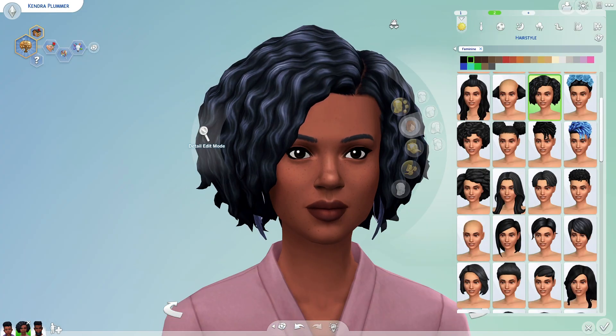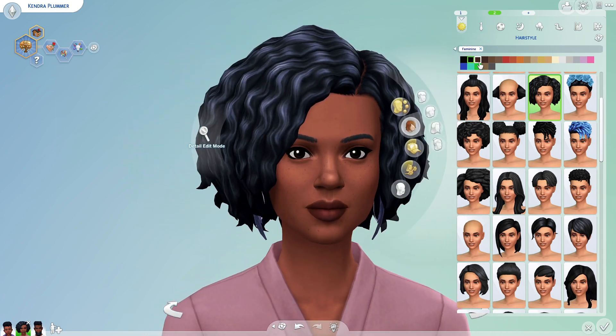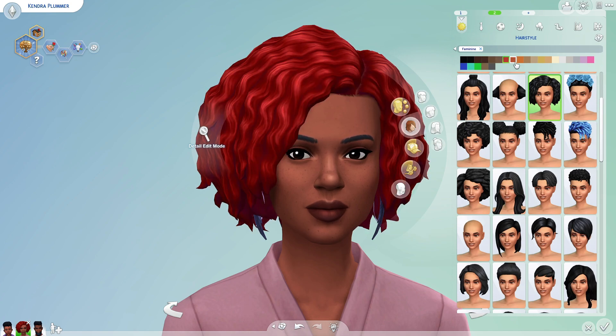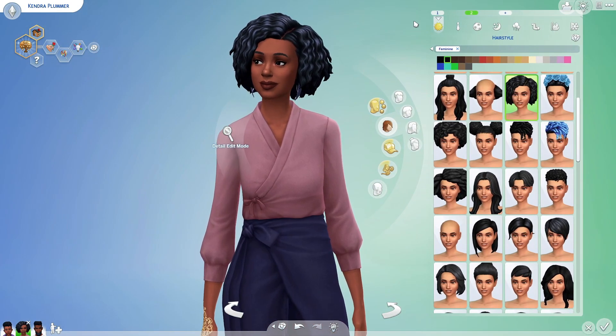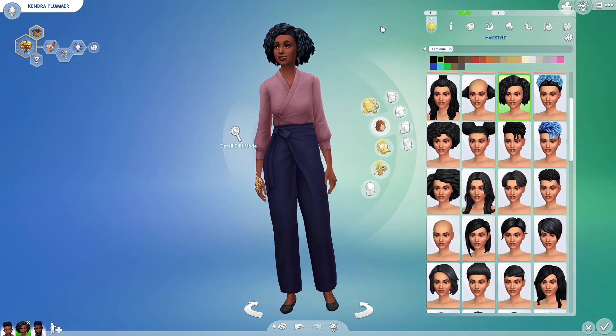There is one hair that actually got converted to base game — this hair that came with the Parenthood game pack. Parenthood is one of my favorite game packs. I have no idea what the thought process was to make this base game; I'm happy for people that only have base game, but I don't get why. It's one of my favorite hairs from that pack.